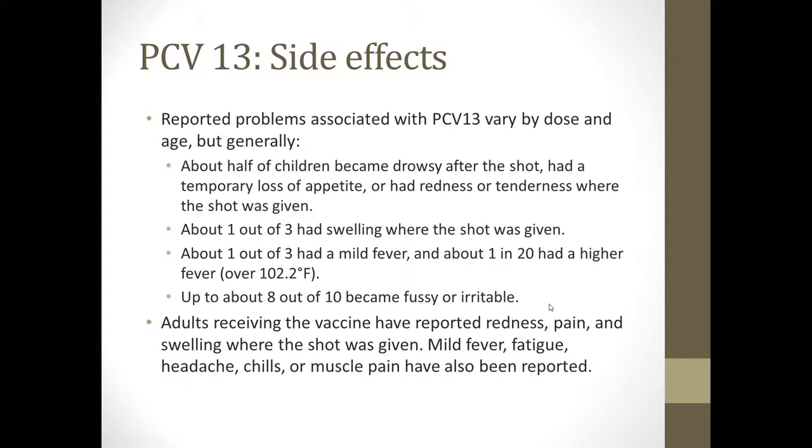Adults receiving the vaccine have reported redness, pain, and swelling where the shot was given. Mild fever, fatigue, headaches, chills, and muscle pain have also been reported.